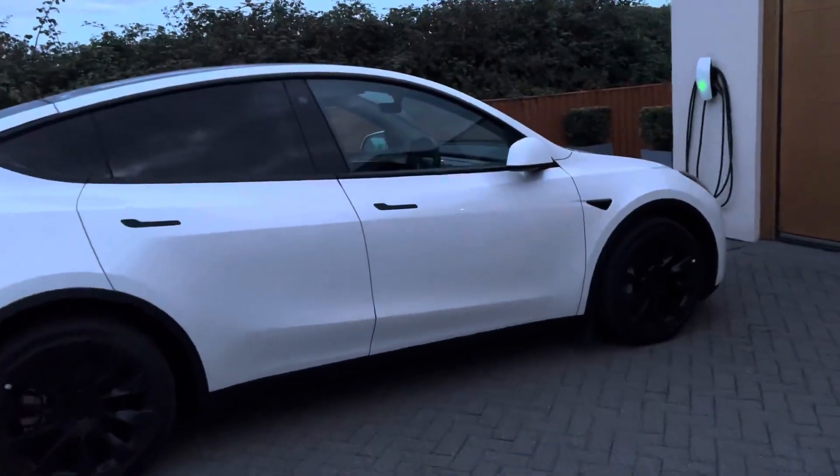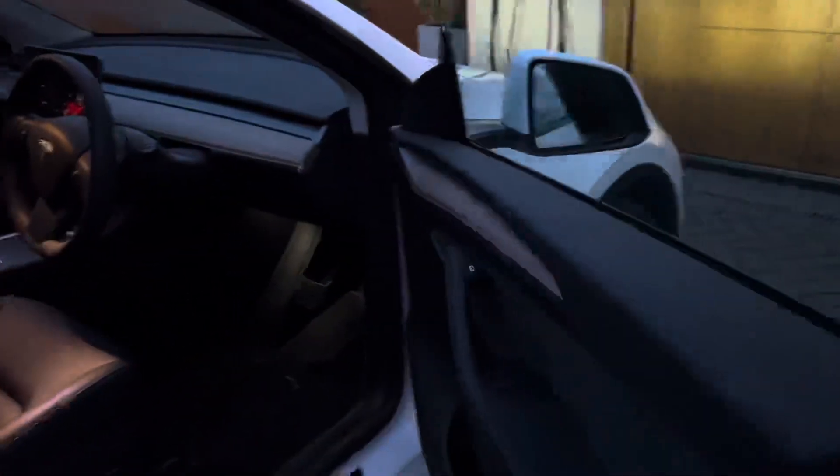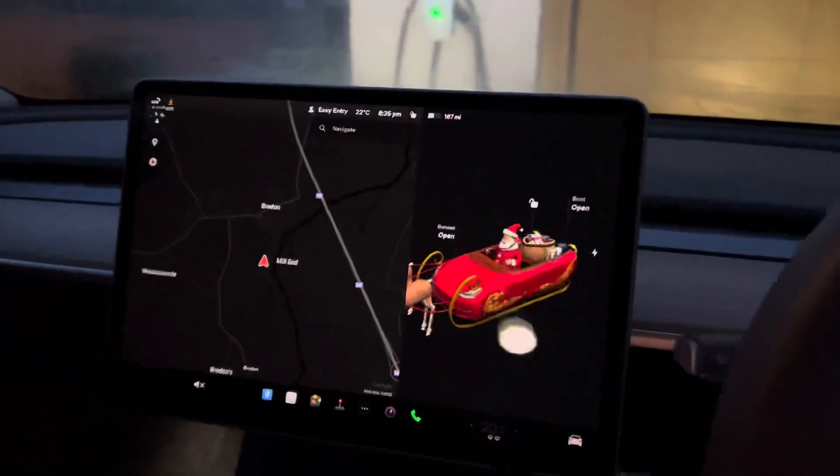Hi guys, so here's my thoughts for today on the Tesla Model Y. Look at that — just opened straight away, no fuss. Never used the keycard, never had any problems with this sort of instant activation.